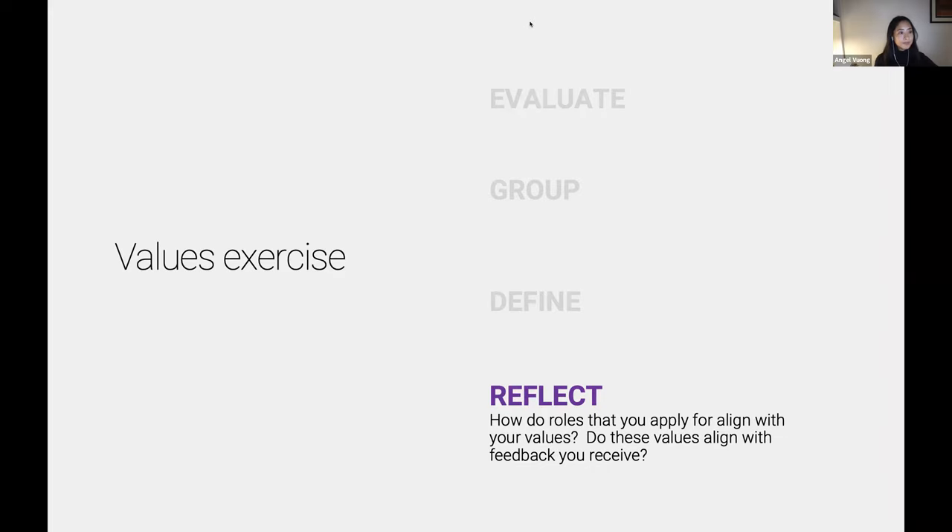To Angel's point, the type of feedback that comes in — we're not walking around with t-shirts with our values on them, although that might be cool. But if we're relatively clear about our values, they're core to how we move through the world.